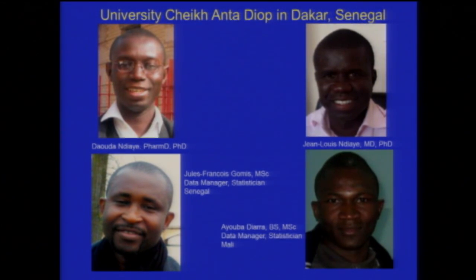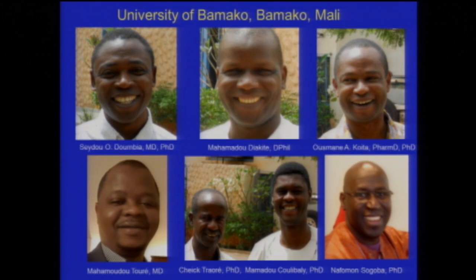Some of our team in Senegal was led by Dauda and Jaya, who really led Project 3 on treatment effectiveness. Jean-Louis in Jaya brought expertise in seasonal malaria chemoprevention. Our two lead statisticians and data managers were Jules François Gomez in Senegal and Ayuba Jara in Mali. The Mali team includes Seydou Doumbia leading epidemiology, Mahamadou Jaquete leading the Dangasa site and immunology studies, Usman Kowito leading Project 3, Mahamadou Toure for epidemiology, and the extensive entomology team of Sheikh Traore, Mahamadou Koulibaly, and Nafamon.